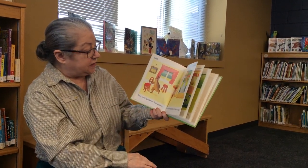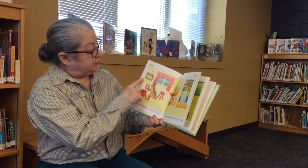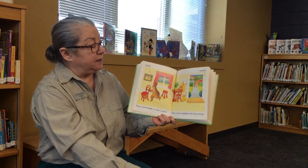Rosie went inside to clear a space. Bella waited outside with the package. Inside. Outside. Opposites.